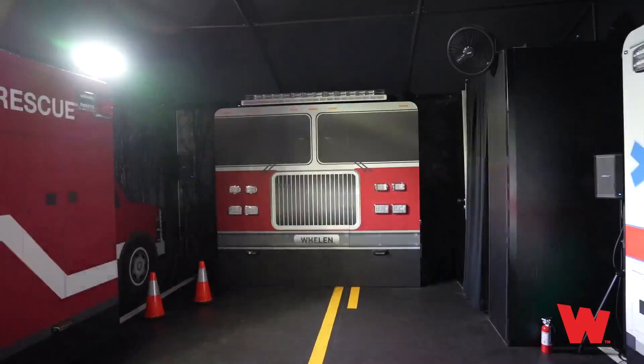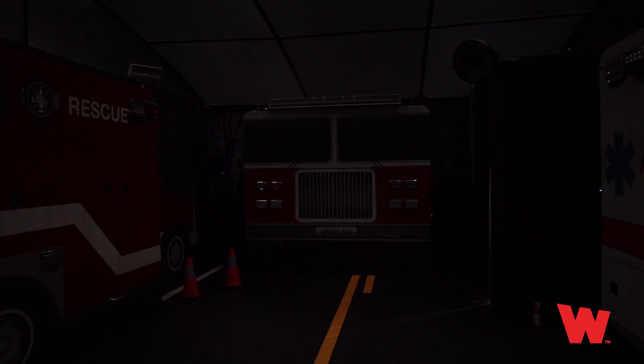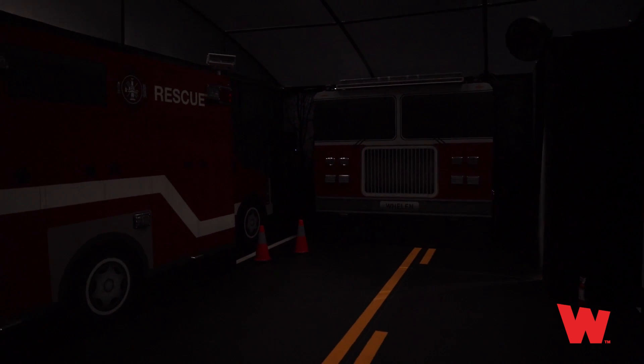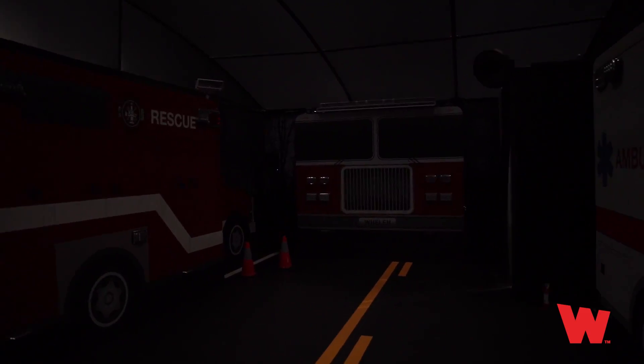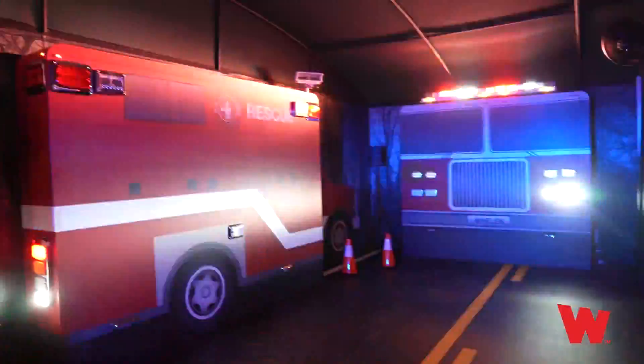Let's begin by first understanding the effect that bright flashing lights have on our eyes. Your pupils are highly active at night, dilating to allow in more light but also constricting when exposed to bright flashing lights that quickly saturate your vision. Extreme light saturation in emergency scenes is a common scenario, particularly at night.